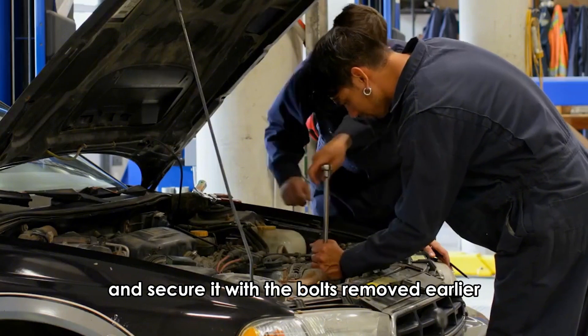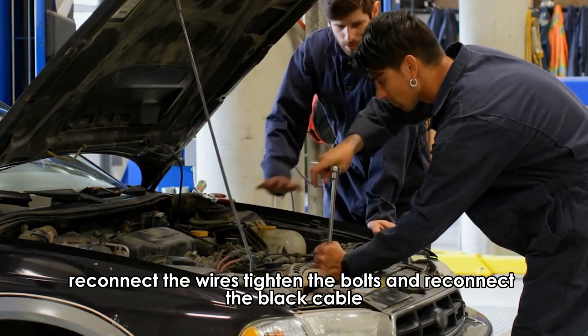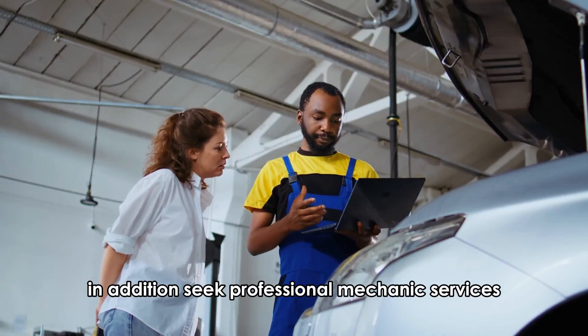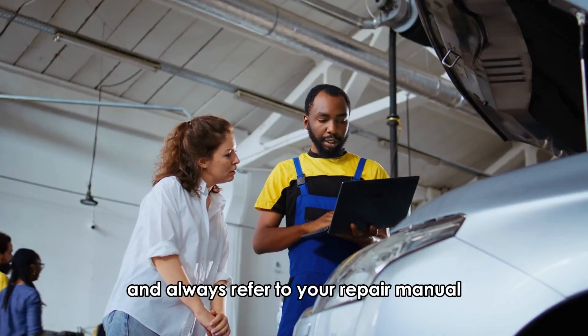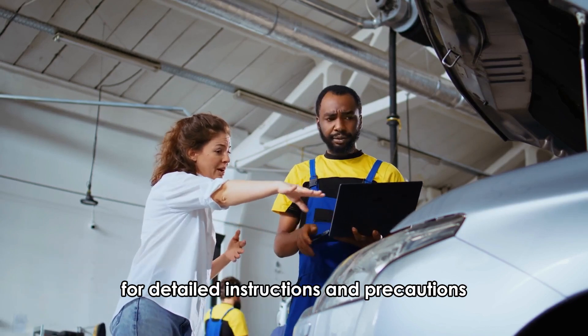Secure the new alternator with the bolts removed earlier. Reconnect the wires, tighten the bolts, and reconnect the black cable. In addition, seek professional mechanic services and always refer to your repair manual for detailed instructions and precautions.